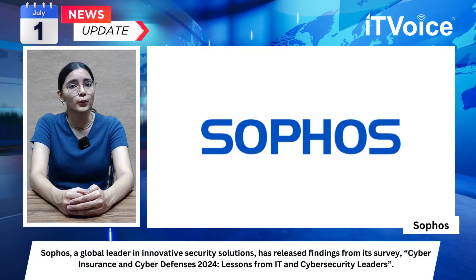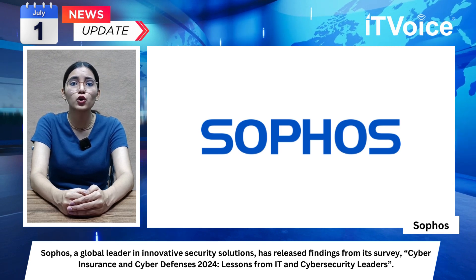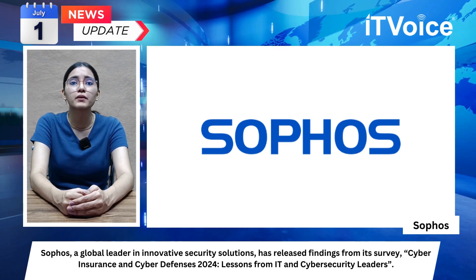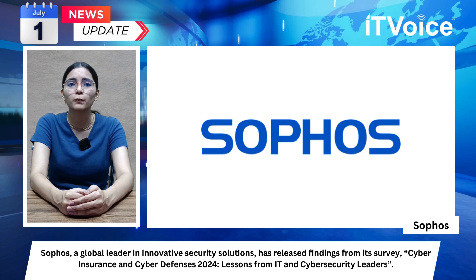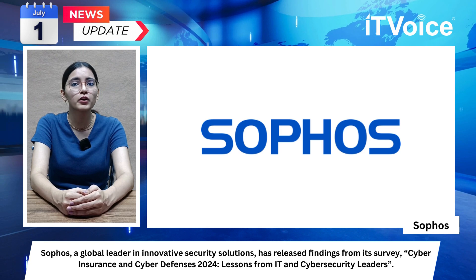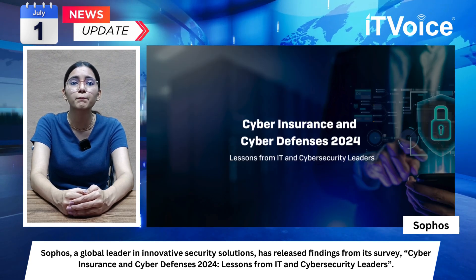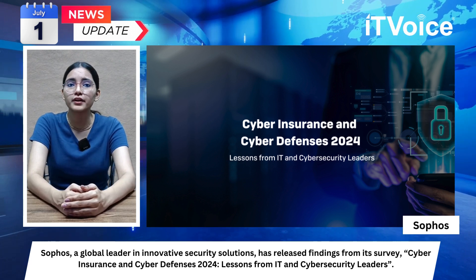Sophos survey: cyber defense improvements and cyber insurance. Sophos, a global leader in innovative security solutions, has released findings from its survey 'Cyber Insurance and Cyber Defenses 2024: Lessons from IT and Cybersecurity Leaders.' The survey provides insight into the relationship between cyber insurance and improved cyber defenses. 97 percent of respondents with a cyber policy invested in improving their defenses to help with insurance.